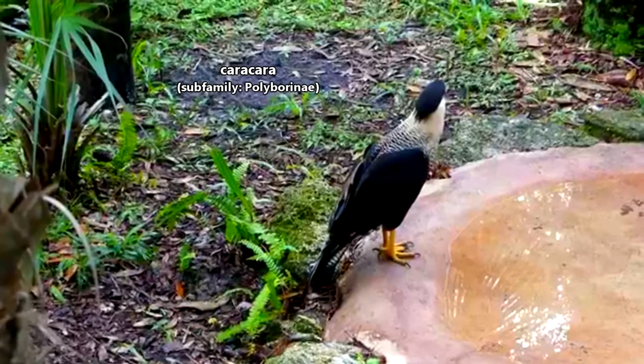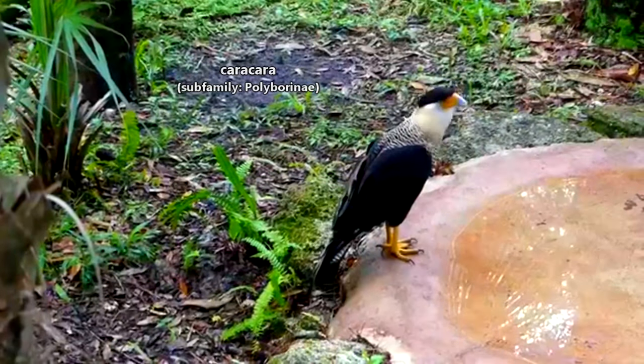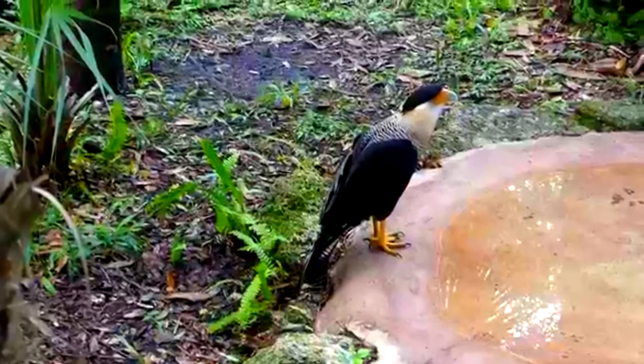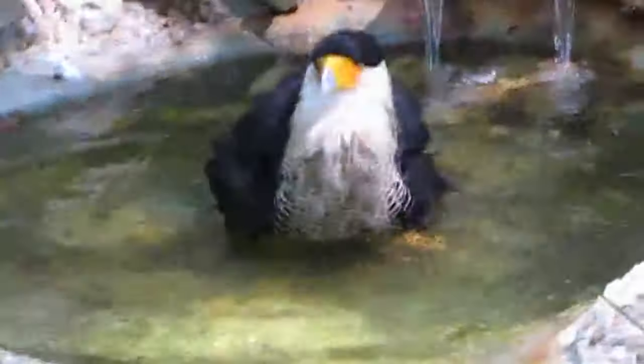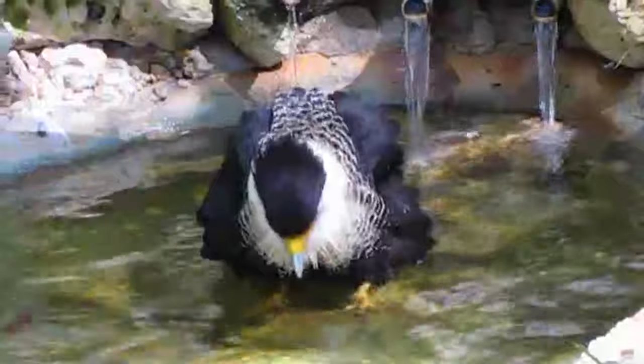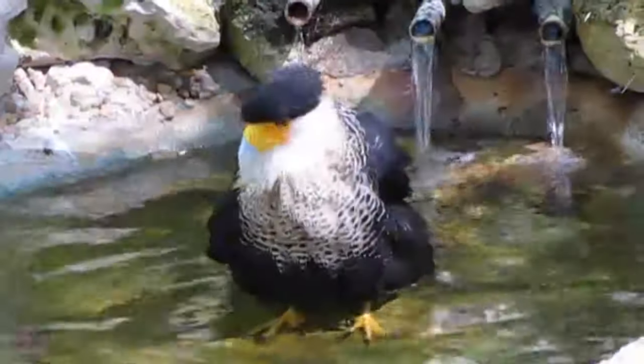Karakaras aren't as well known as they should be. They kind of look like long-legged hawks and act a lot like vultures, but they're actually most closely related to falcons. Unlike most falcons who are amazing aerodynamic acrobats, karakaras spend most of their lives on the ground, or at least flying quite close to it.